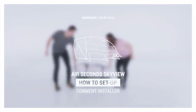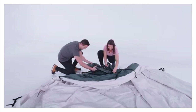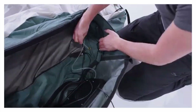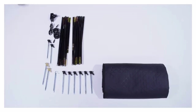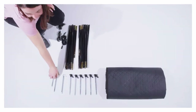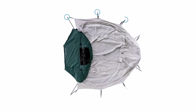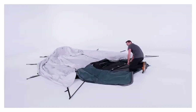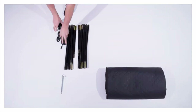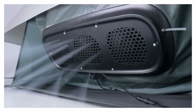Experience the outdoors like never before with the Decathlon Air 2nd Skyview Tent. This innovative inflatable tent is designed for adventure seekers who want something special. Its transparent dome roof lets you gaze at the stars from the comfort of your tent — no telescope needed. With a spacious interior of 355 by 39 centimeters, it's perfect for two people. Made from high-quality polycotton fabric, it keeps the inside cool even on warm nights, so you can sleep comfortably.